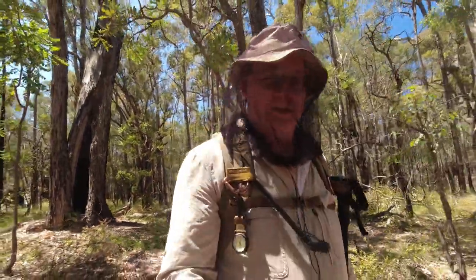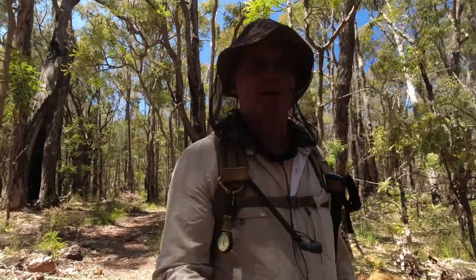G'day, I'm Clive and welcome to CDP Outdoors. Heading to Monad Knox Shelter — let's go and have a look.